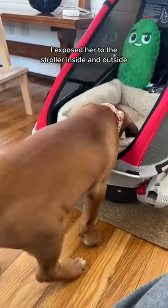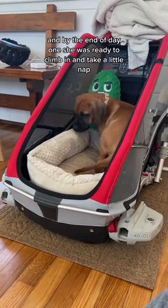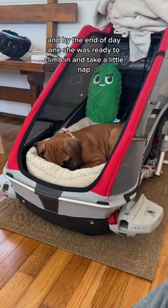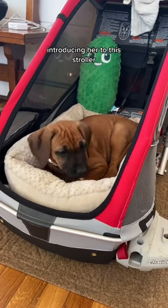I exposed her to the stroller inside and outside so she could be comfortable in different environments, and by the end of day one she was ready to climb in and take a little nap. It's safe to say it was a successful day one introducing her to this stroller.